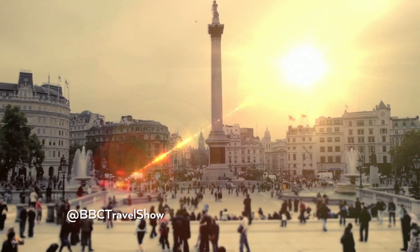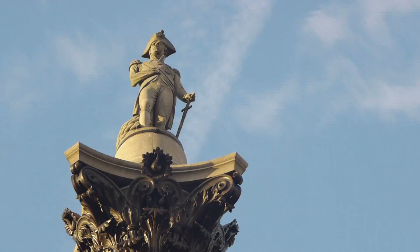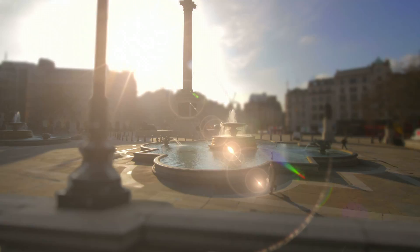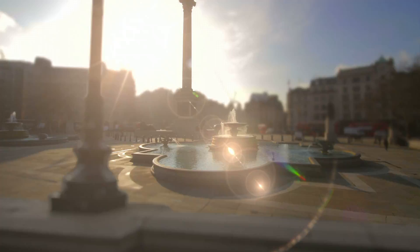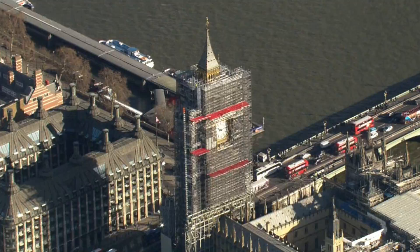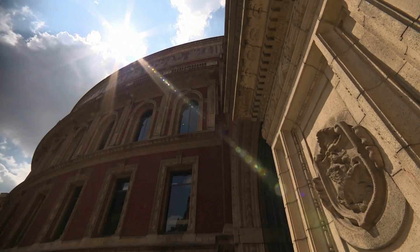No prizes for guessing where I am this week. London has some of Europe's most recognisable architecture, even when it's covered in scaffolding. Each year, many of the capital's most magnificent buildings open their doors to the public for the annual Open House. 2018 is their biggest event yet, with over 800 venues to explore. And I've come to Fitzrovia to visit one of this year's most striking openings.